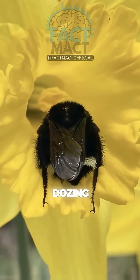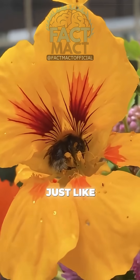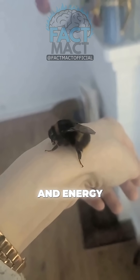Have you ever spotted a tiny bee dozing inside a flower and wondered why? Bees actually sleep, just like us, and flowers can be the perfect little nap spots. But it's not just random laziness — it's about safety, warmth, and energy conservation.